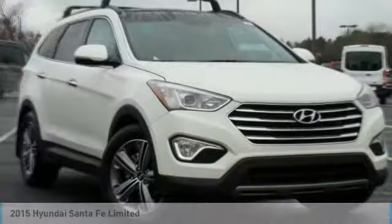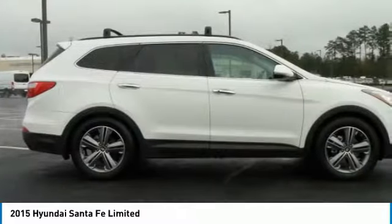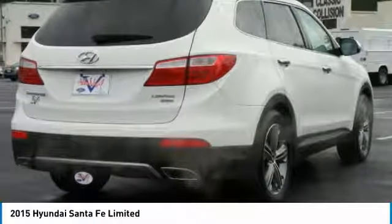Looking for the right vehicle? Check out the 2015 Santa Fe. Style, quality, performance, value — need we say more?